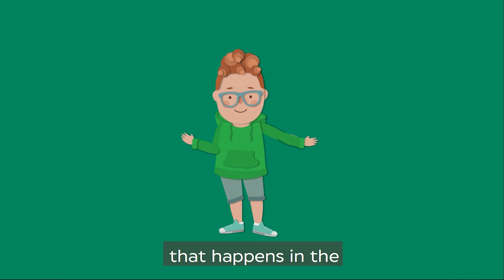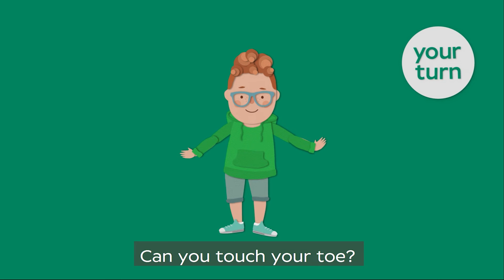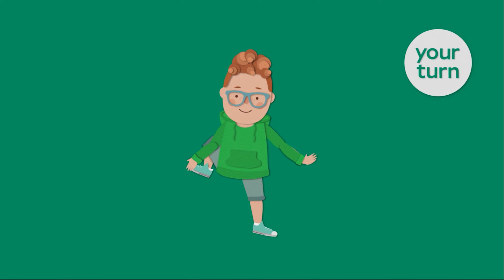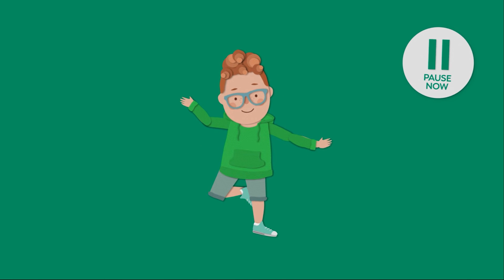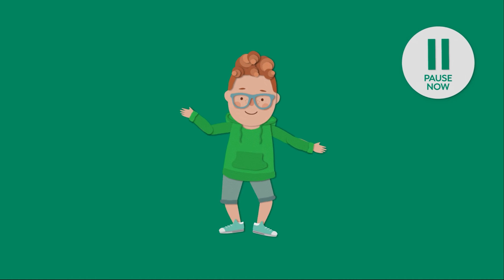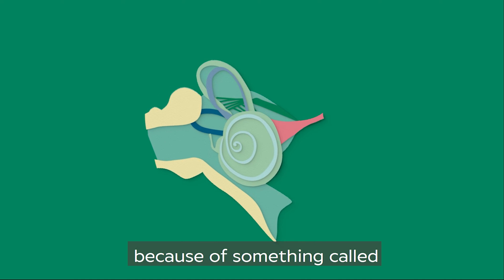The second thing that happens in the inner ear might surprise you — it's where we get our balance from. Can you touch your toe? Can you stand on one leg? Can you jump and land okay? Good work.